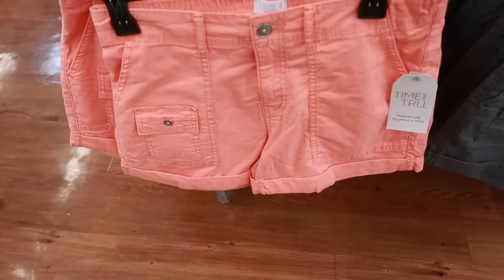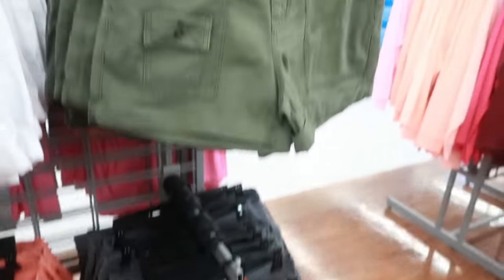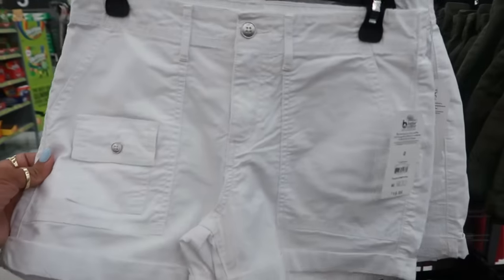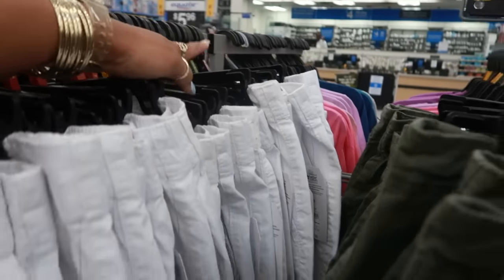These Time and True shorts are $16.98 — there's gray, green, and white, and they go up to a size 20.